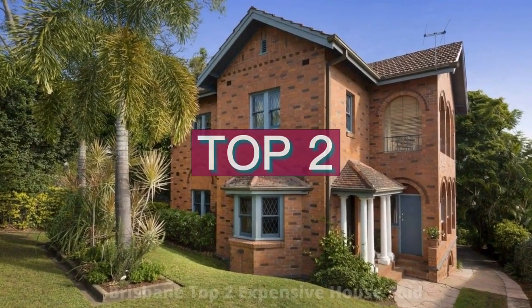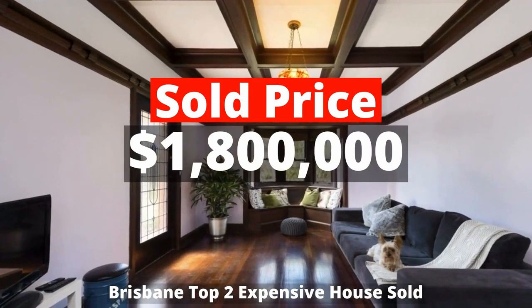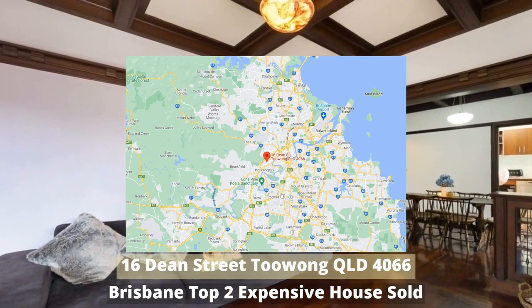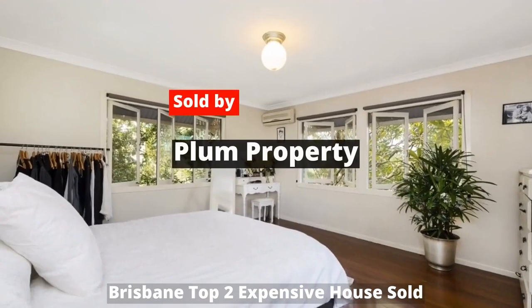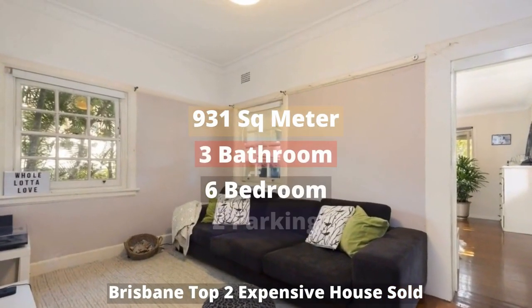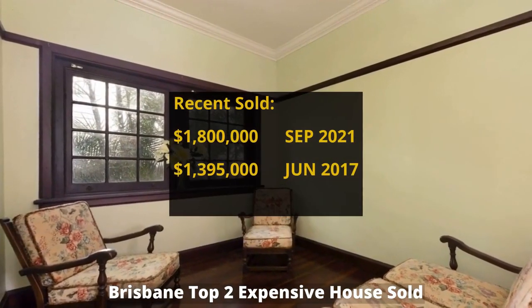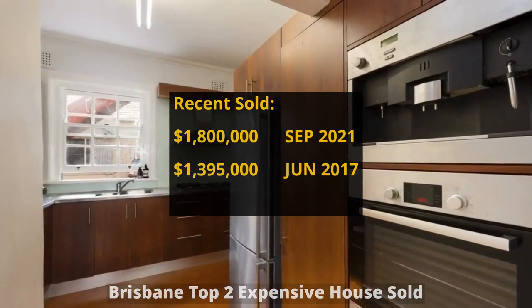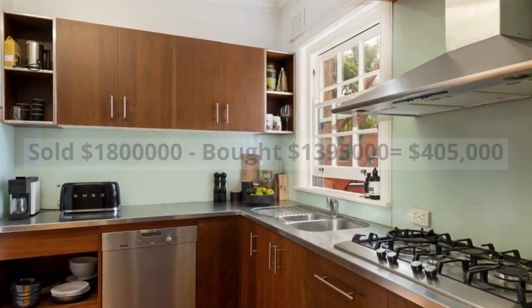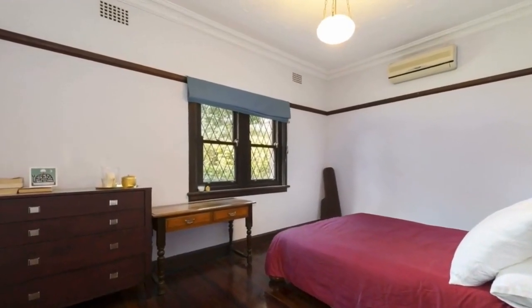Top 2: $1,800,000. It was previously purchased for $495,000 in June 2017. It made around $405,000 profit.